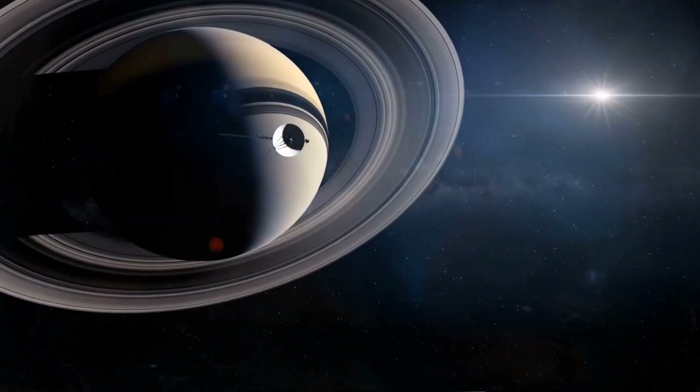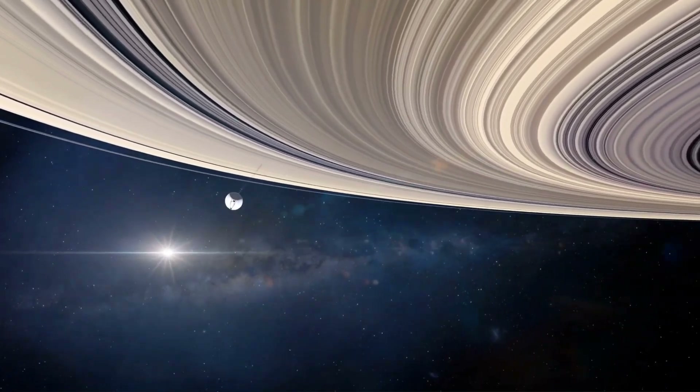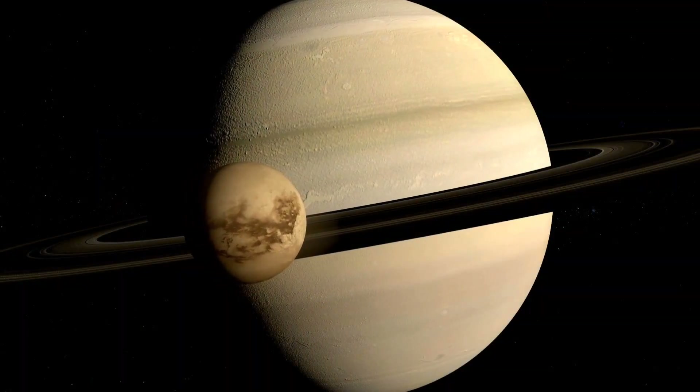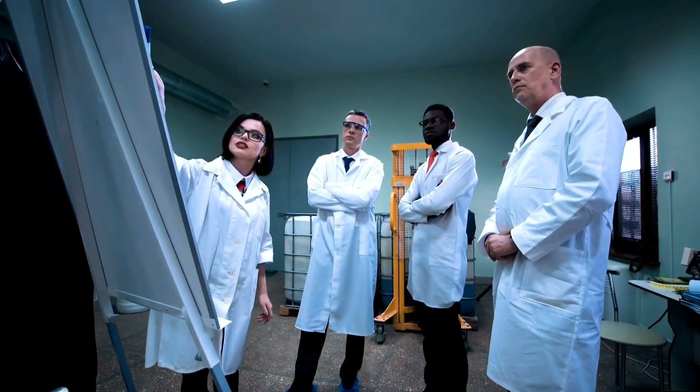In 1980, Voyager 1 passed close to the solar planet Saturn. It sent us pics of the planet and its rings, and along with that, it sent a pic of Saturn's largest moon, whose name was Titan — a moon that had a thick atmosphere, a moon that won the hearts of scientists at once.